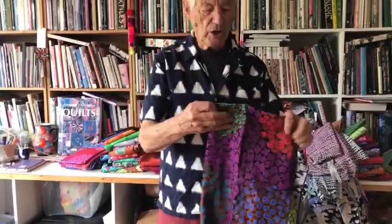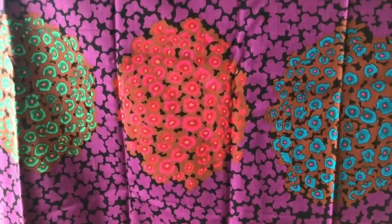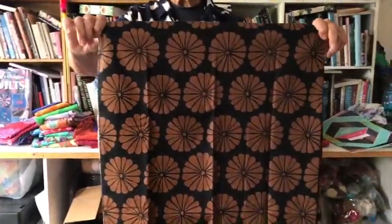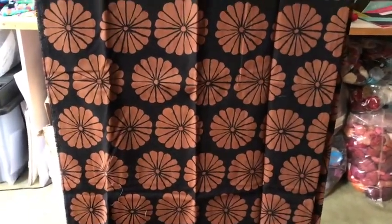Coming back to the Hydrangeas for a moment — I love dark fabric, so here we've got a wonderfully rich dark story of the Hydrangea that I've used brilliantly in a couple of very dark, velvety quilts. Every now and then I like to throw in something incredibly simple: this is a Japanese-inspired circular flower called Flower Damask.